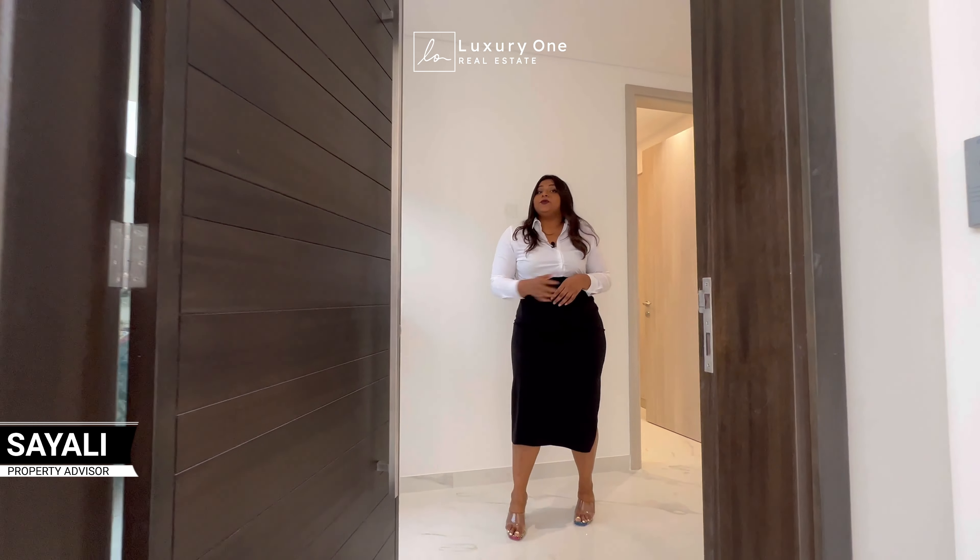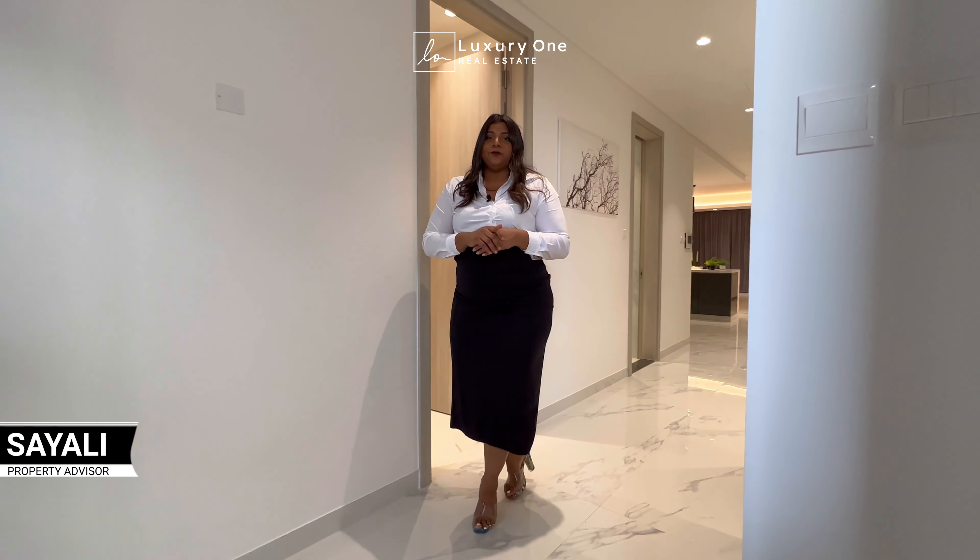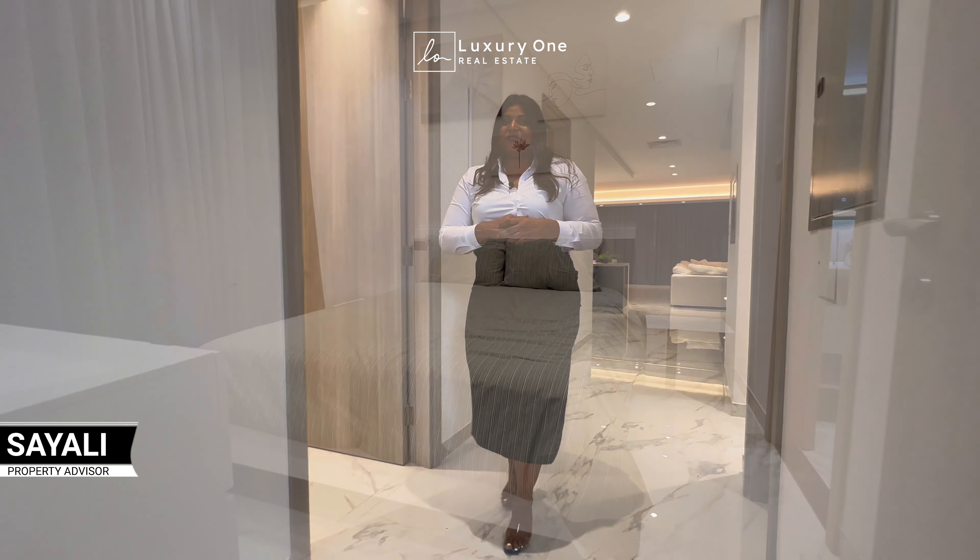Hi, welcome to the luxurious 4 bedroom townhouse which is located hardly few minutes away from the Sheikh Zahir Road. Come on in, let me show you.